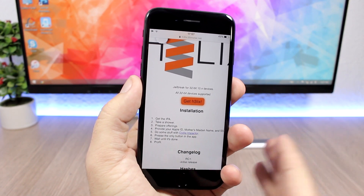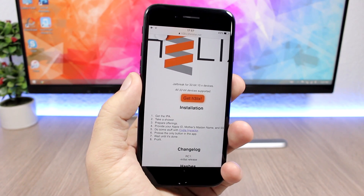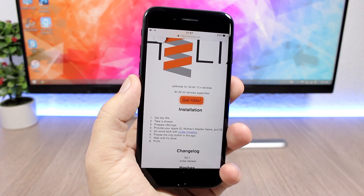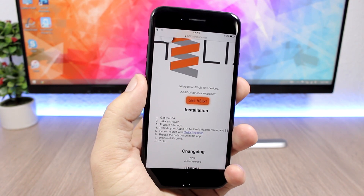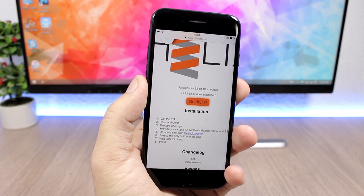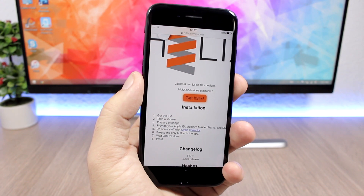That's pretty much it for this video. Just wanted to inform you about this new tool — all 32-bit devices on iOS 10 up to iOS 10.3.3. Go ahead and subscribe for more jailbreak info. I'll be doing a ton of videos once the new jailbreaks come out for 64-bit devices. Follow me on social media — all the links are in the description.